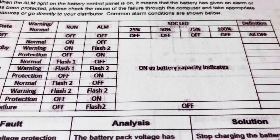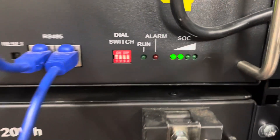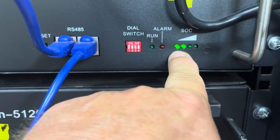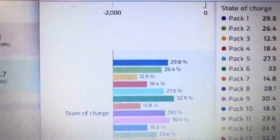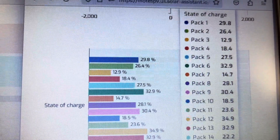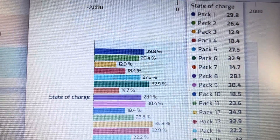Actually, it doesn't mean that, and let me show you. Here is battery number one. We have two SOC light LEDs on. If you go up to the chart, two lights says 50%. But if you actually look at it, my number one battery only has 29.8% — with two lights on.